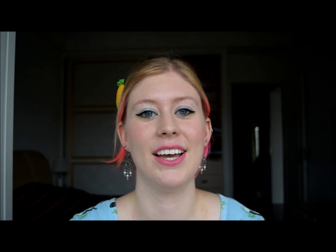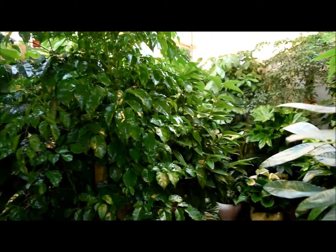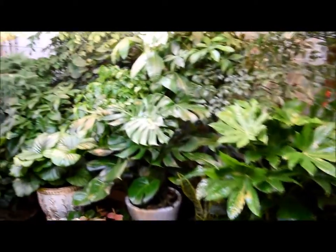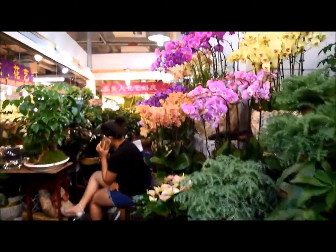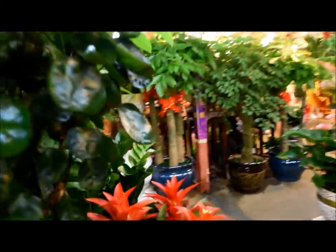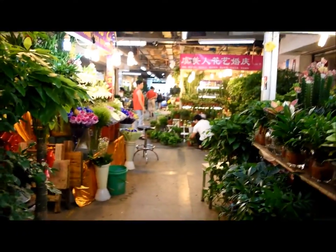Lu said before we went in: 'okay, we're not going to buy anything, we're just looking,' because he knew I was going to like it so much — and it turns out I did. So here's a video of that. We have just gone into a plant market in Hangzhou. It is so cool. There's like every plant in the universe here.